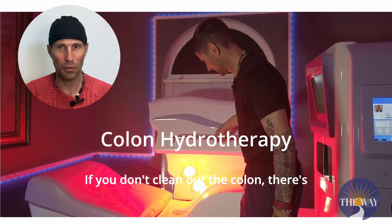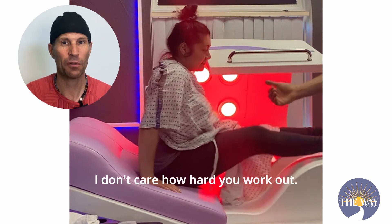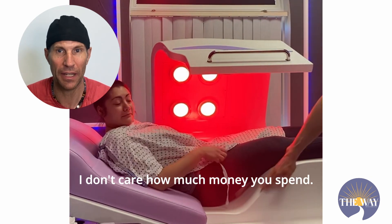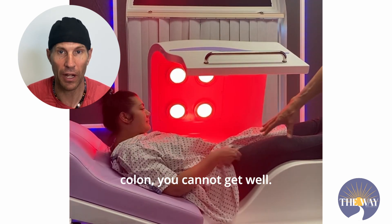If you don't clean out the colon, there's absolutely nothing you can do to get well. I don't care how hard you work out. I don't care how much money you spend. If you don't clean your colon, you cannot get well.